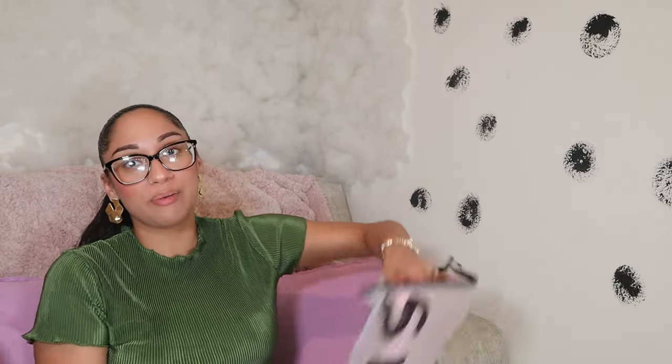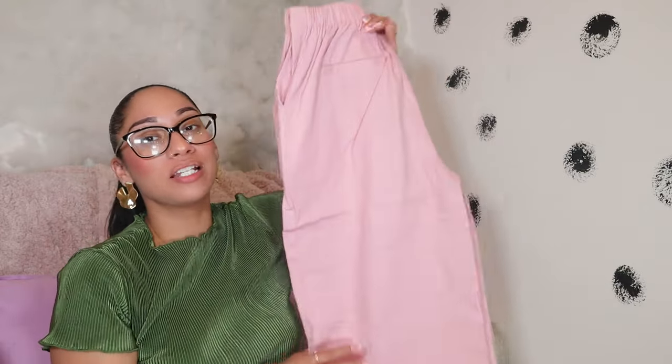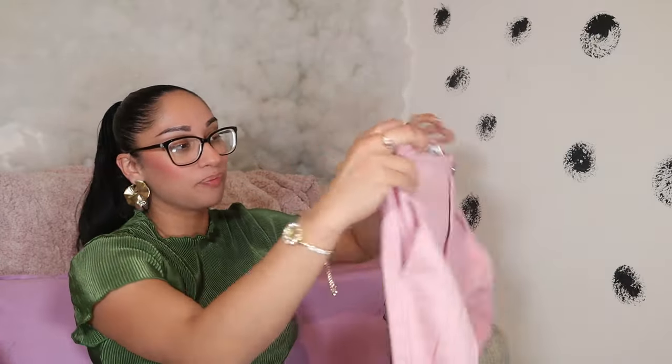I've been waiting for these pants — I heard so many good things. I got them in pink. I love how they're wide at the bottom because I intend to wear them with heels — pointy boot heels, any type of heels. I got a size small because they run really big. I love how the back looks and that they have pockets. You can wear these with a corset, a cute tank top, a tube top — just add some cute accessories and it goes with everything.